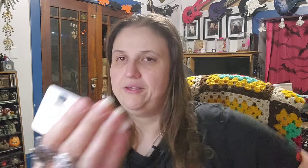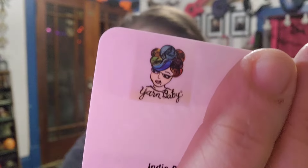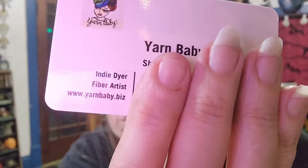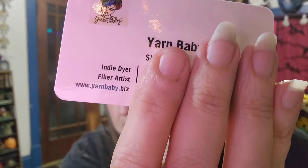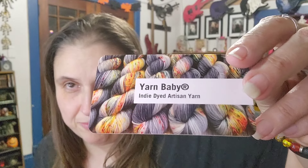She has a cute little logo with her rainbowy hair. She's got a website — yarn baby dot biz — and she says to follow Yarn Baby on Facebook, Twitter, Instagram, Pinterest, and Ravelry. The yarn on her card is beautiful — I would want that, it's so pretty.